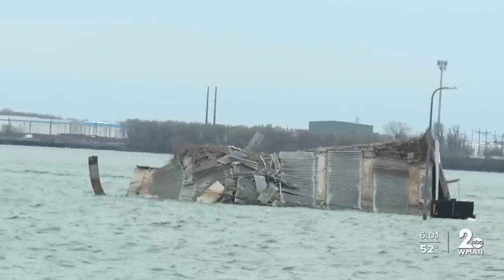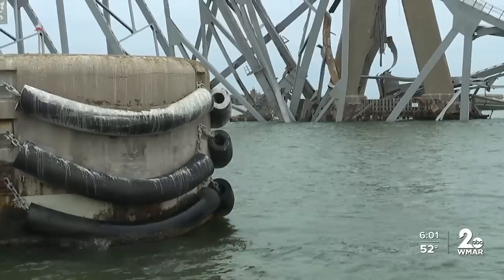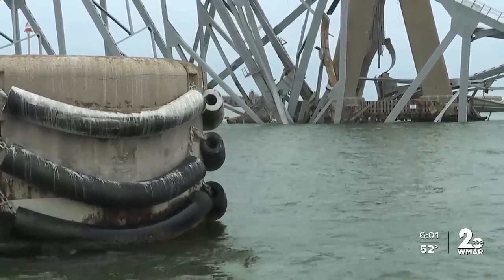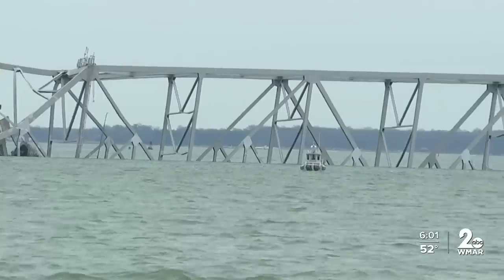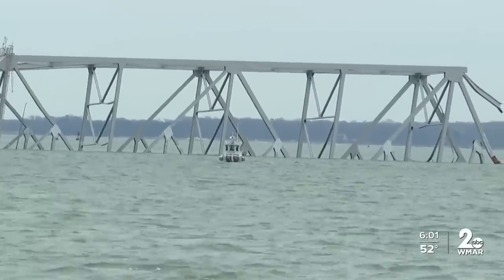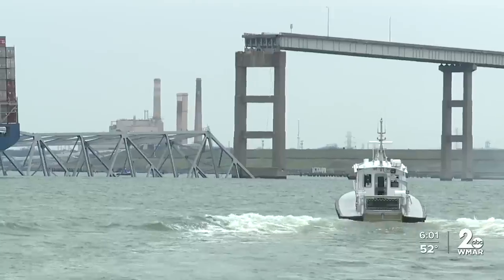Any one of those pieces could pose a deadly risk to divers and salvage operators alike. The Corps' experts are working with the bridge's original builders to plot out the exact dimensions and weight of each piece of the original structure, both above and below the water's surface.